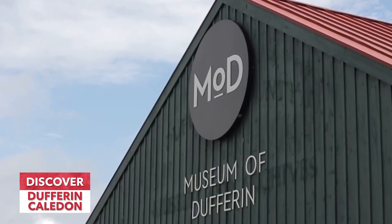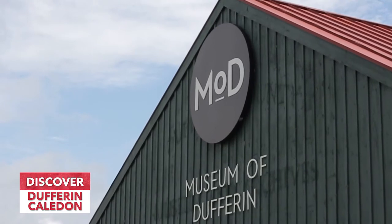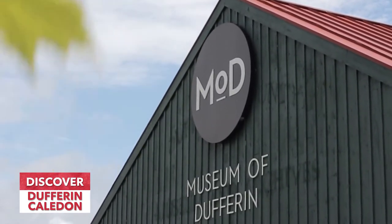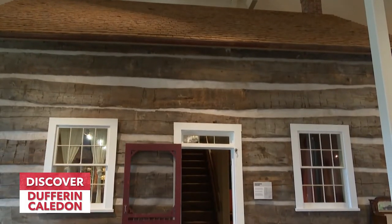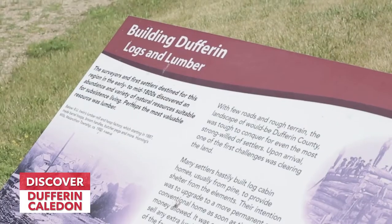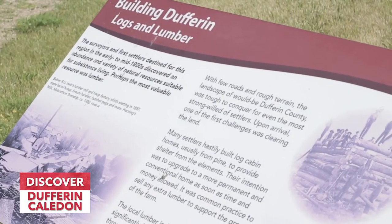Hi, my name is Nancy Malek and I'm the Events and Marketing Coordinator for the Museum of Dufferin in beautiful Mulmer, Ontario. We'd like to welcome you here to the museum because we have so much to look through, whether it's a main exhibit, whether it's an art show, or whether it's a walk through our beautiful grounds tour. We welcome you.